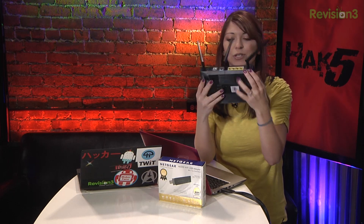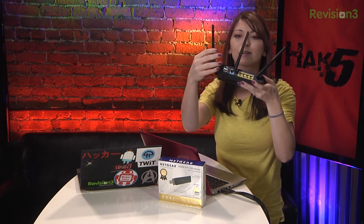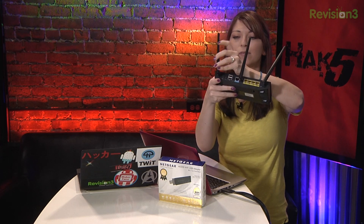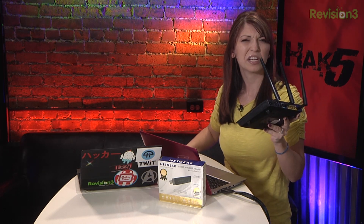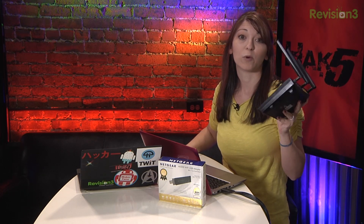It's got all your different ports on the back, a couple of USB ports, power, and you've got your little directional antennas. It's got about 5 dBi — not too huge, but you can always upgrade it. This one costs about $180. Kind of pricey, but in my mind it's totally worth it.